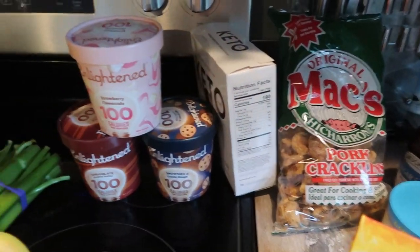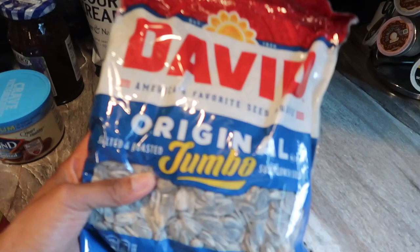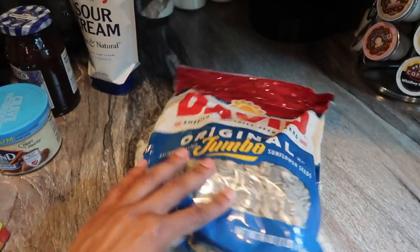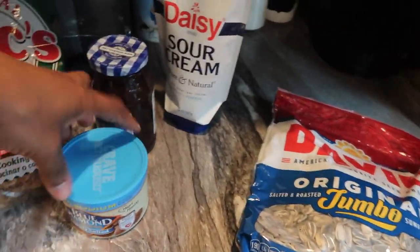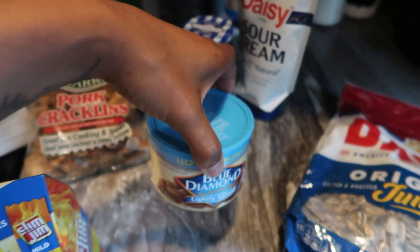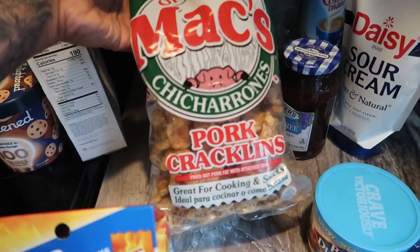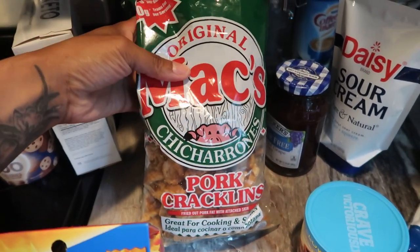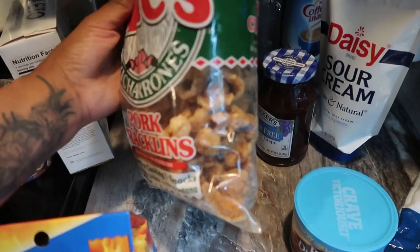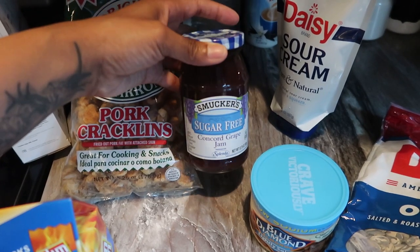Over here I got some more sunflower seeds — I love snacking on these. I like the original flavor and my husband does too, and I also like the ranch flavor. This was at Walmart for about three dollars for this huge bag. I also picked up this little container of lightly salted Blue Diamond almonds, got that at Walmart too. And then I picked up this week the original Max pork cracklins — chicharrones. Last week I got the Mission brand so I'm excited to try these; they look a little crunchier.